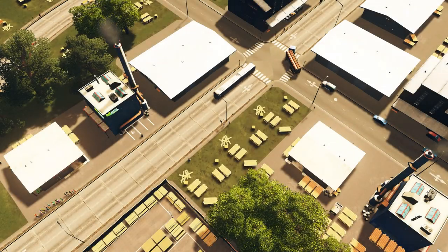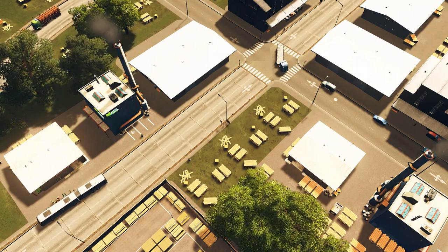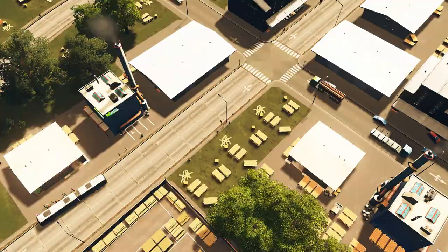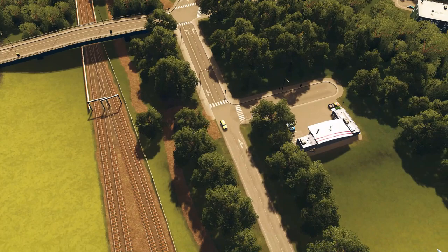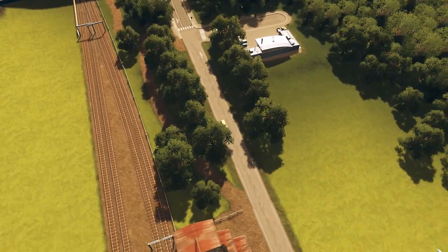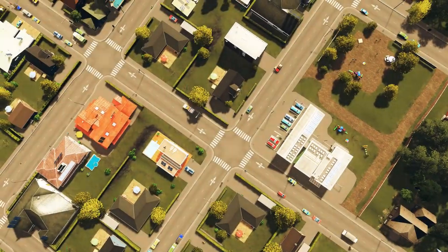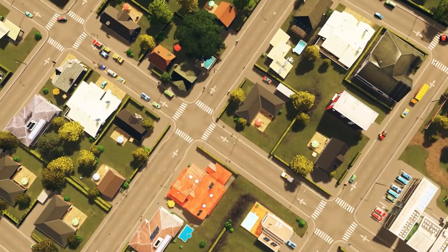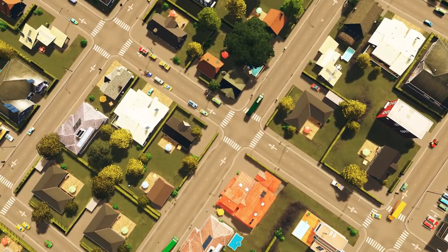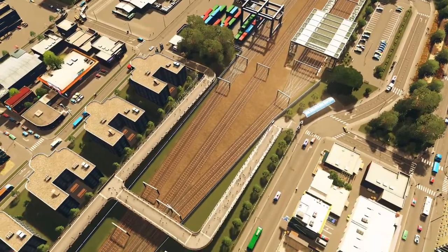In today's episode we're going to do a couple of things: some traffic management, then we're going to build a high school, and I also want to start the farm out by the grain elevator. Those are the three things I really want to do today. We'll start with traffic management because I think that'll have a long-term effect on the city and may lead into other fixes we need to do next week.